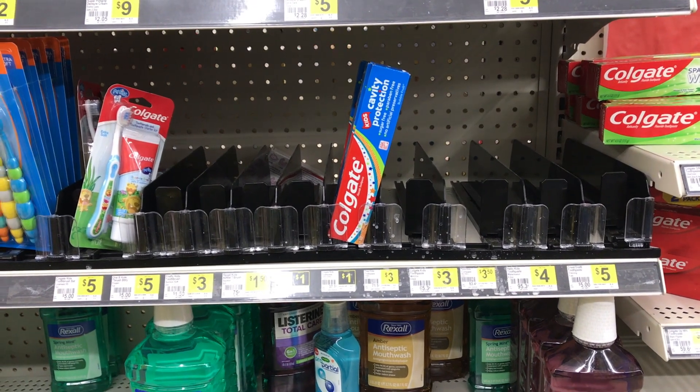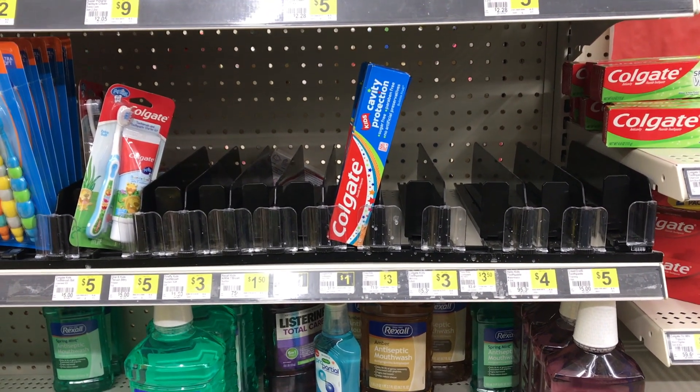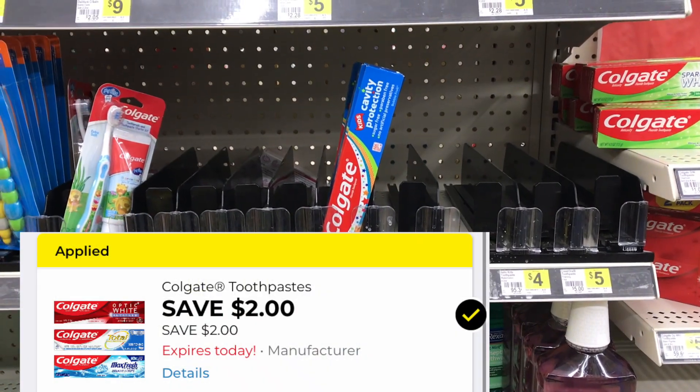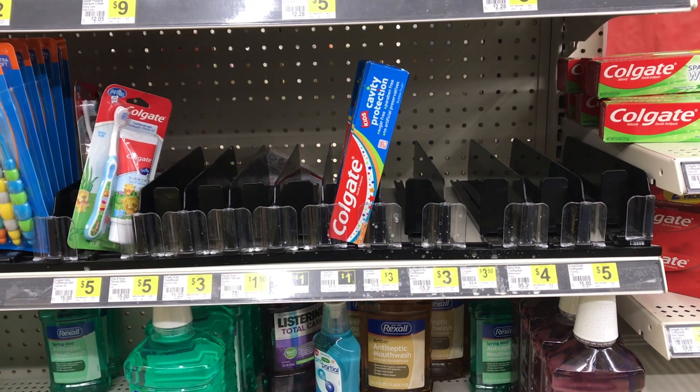The first item I picked up was this Colgate toothpaste. It's priced at $1. There's a $2 digital, making the final cost completely free and $1 in overage.